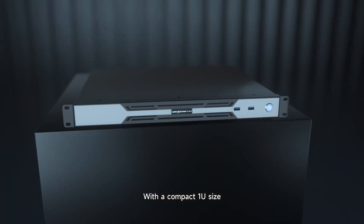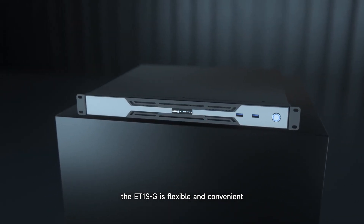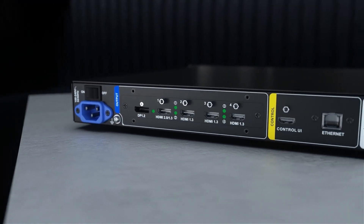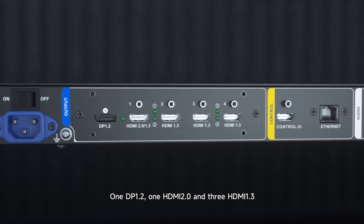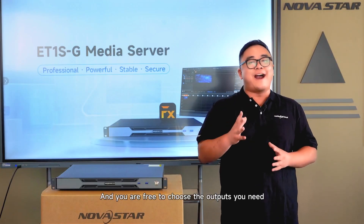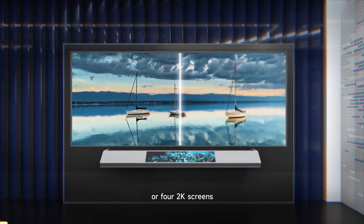With a compact 1U size, the ET1S-G is flexible and convenient. It supports 2 channels of standard 4K outputs and 4 channels of 2K outputs — 1 DP1.2, 1 HDMI 2.0, and 3 HDMI 1.3 — and you are free to choose the outputs you need. That is perfect for loading a single 4K screen or multiple 4K screens.